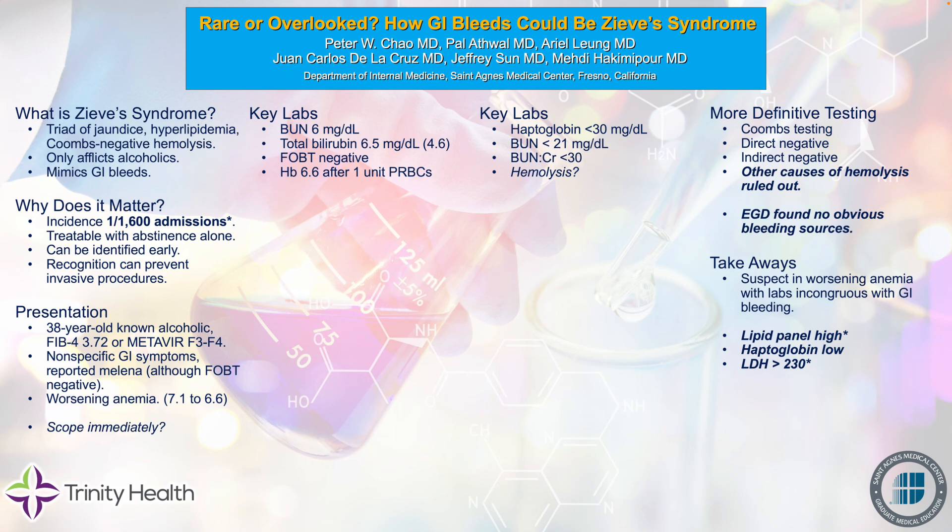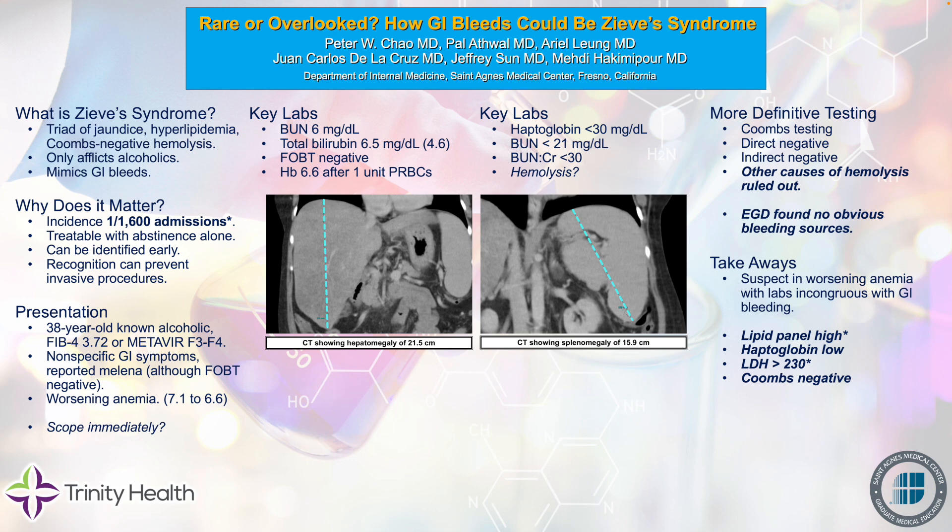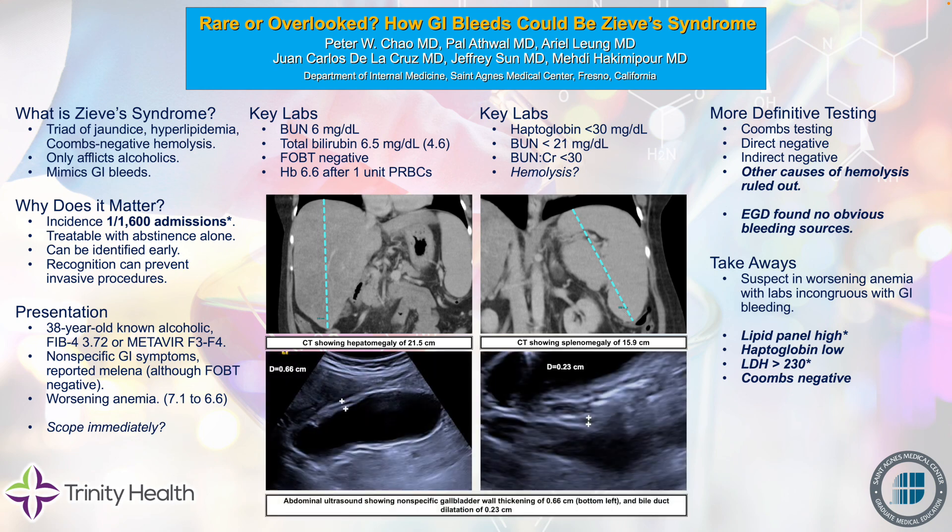Another lab test you could check is the LDH — if it's greater than 230, that's pretty consistent with hemolysis. And lastly, Coombs testing should be negative. We also have some images demonstrating that the patient had splenomegaly, which was significant. She also had some splenic abnormalities, and some nonspecific gallbladder findings consistent with cholestatic jaundice.